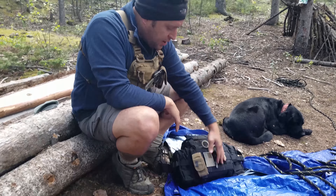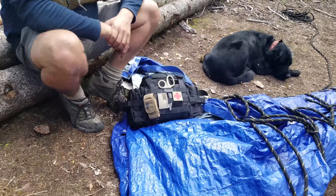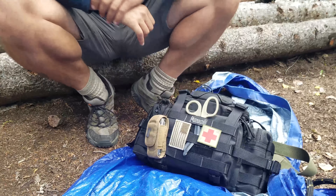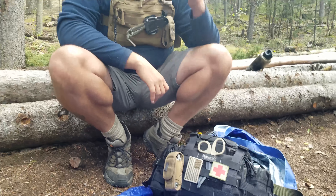Hey guys, Jeffrey with Colorado Mountain Man. A lot of people ask about what kit I carry into the backcountry for my medical stuff. So today we're gonna go through my larger medical kit and I'll show you what I carry in there for treating and diagnosing, and a little bit of evacuation stuff.